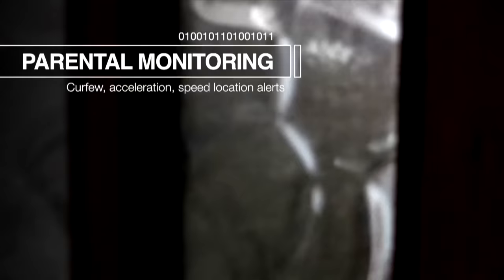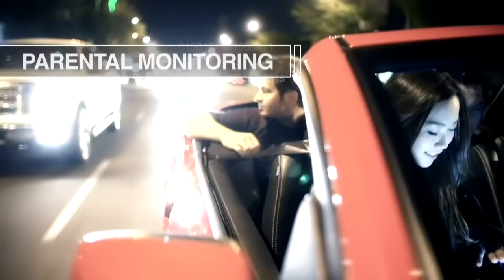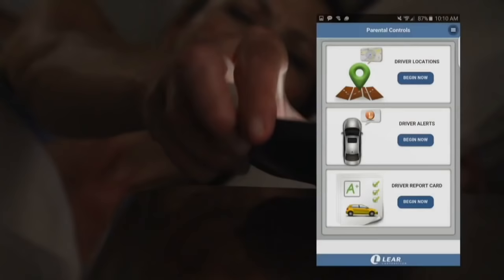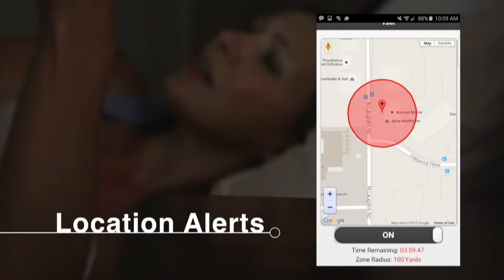Lear Conexus offers a parental controls application with geofencing that sends notifications regarding driving behavior and location, including curfew alerts, acceleration alerts, and speed alerts — all delivered to a smartphone application that includes vehicle location, driver notifications, and a report card of driving history, including notifications when predefined geographic boundaries are crossed. For more information, visit Lear.com.